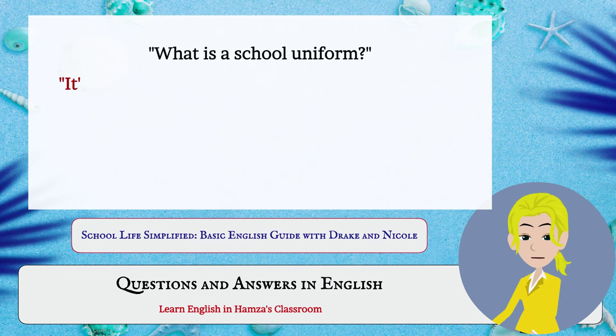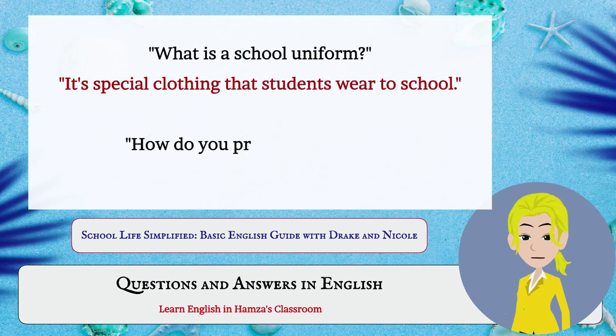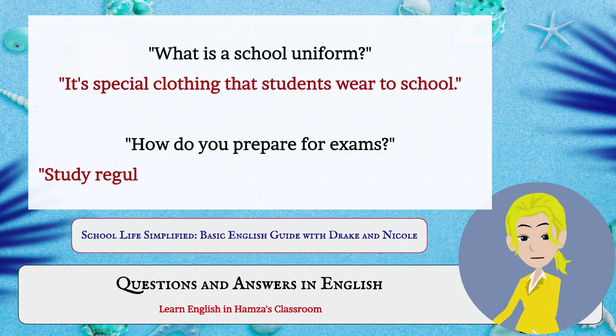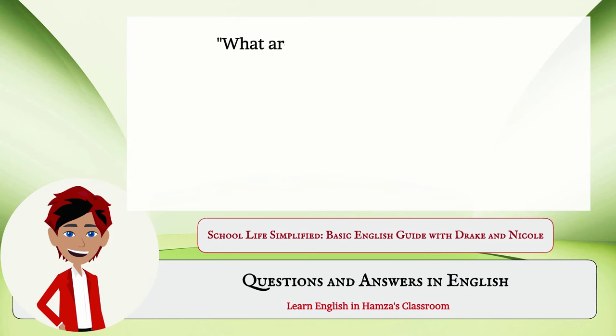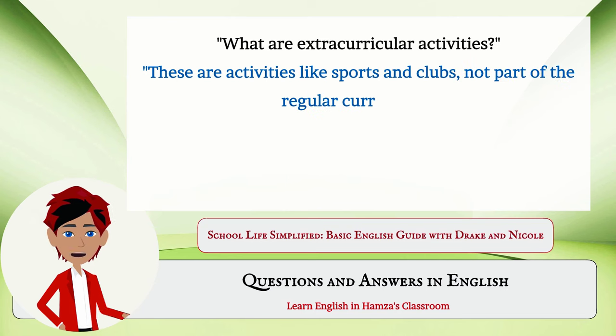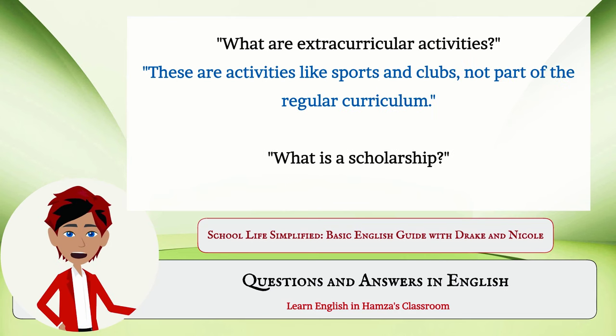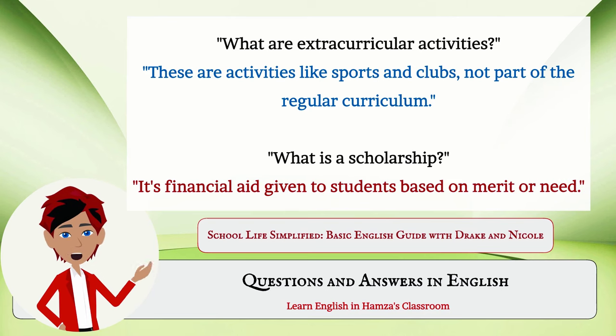What is a school uniform? It's special clothing that students wear to school. How do you prepare for exams? Study regularly and revise the topics covered in class. What are extracurricular activities? These are activities like sports and clubs, not part of the regular curriculum. What is a scholarship? It's financial aid given to students based on merit or need.